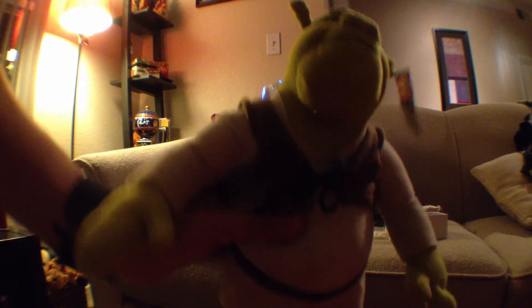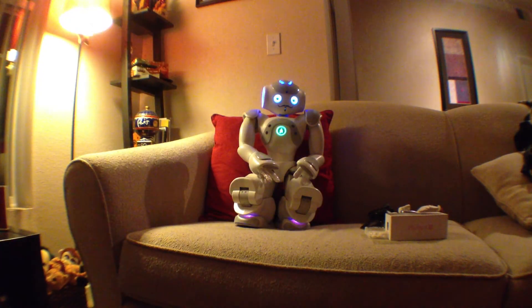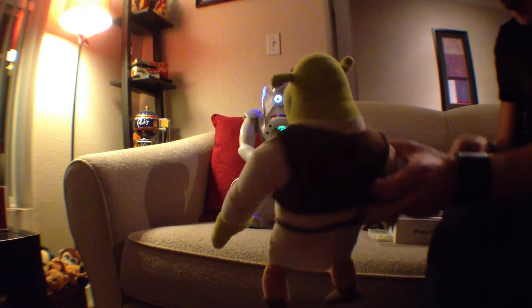I'm going to try the last one. This is a Shrek plush toy. As you can see, I'm really picking random stuff.